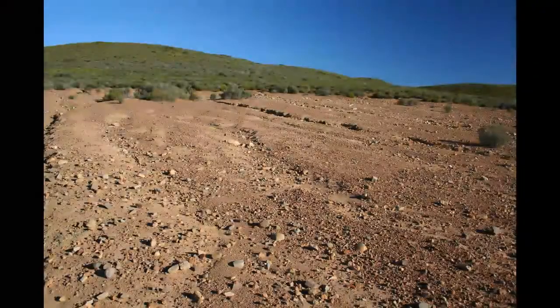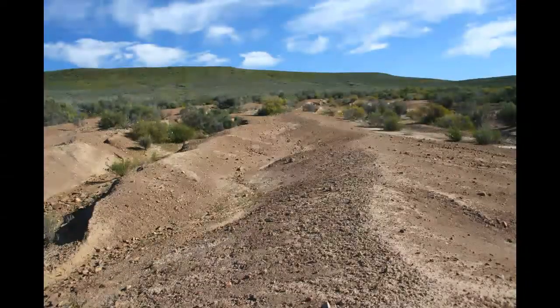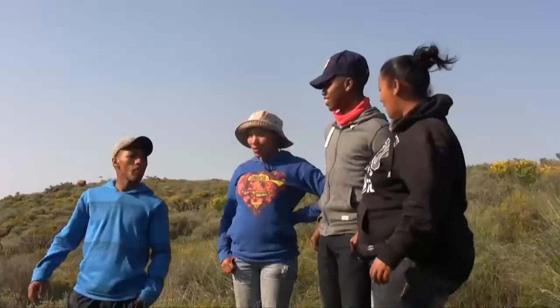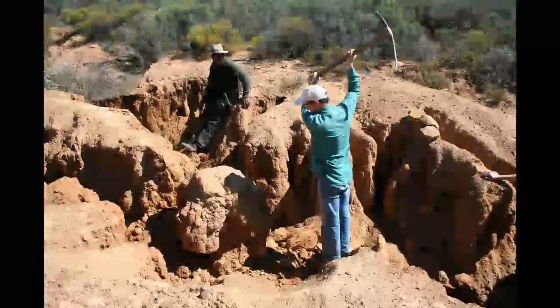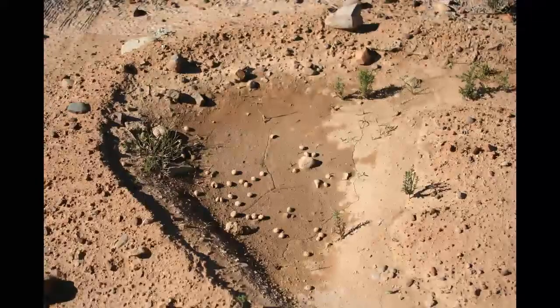This part of the farm had heavy erosion on it, extensive degradation, and from the start we set out to try to understand what the cause of the problem was and what we could do about addressing it in order to restore the vegetation. Since 2010 we've been busy implementing a whole range of different measures.